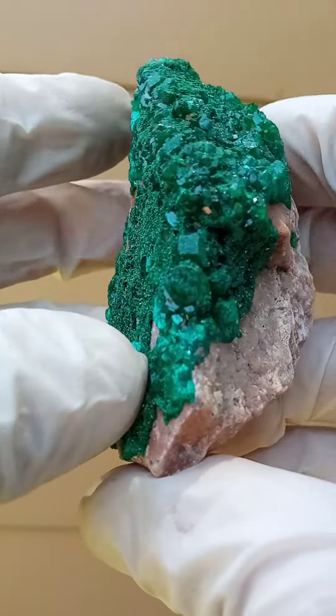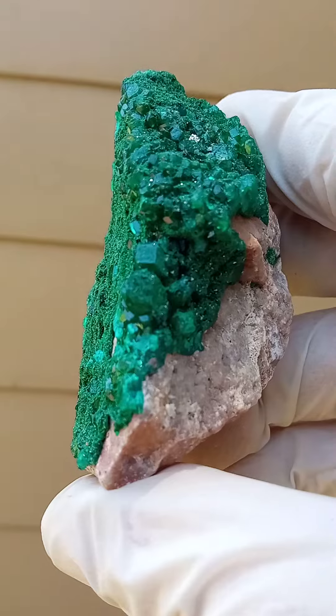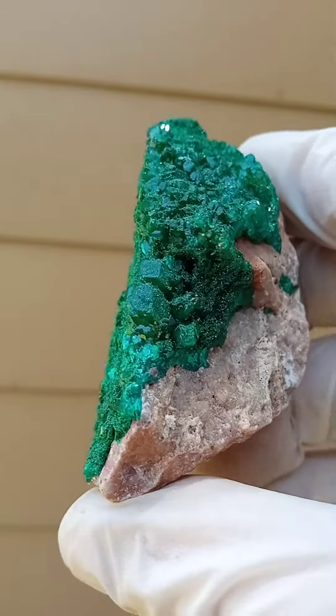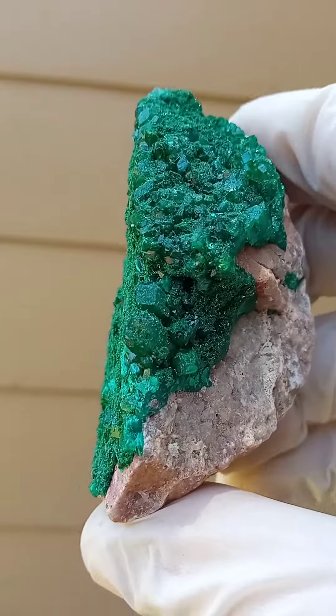Now the larger crystals on this one — if you look at this crystal, let me just zoom in on that one to show you — it's a pretty large crystal, large for the species, and all sitting on a matrix.